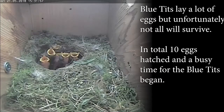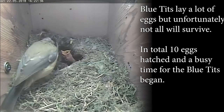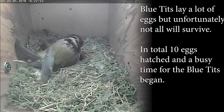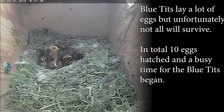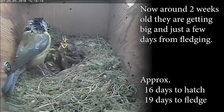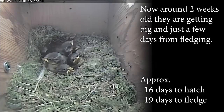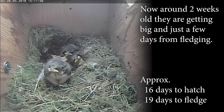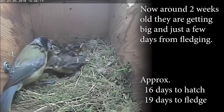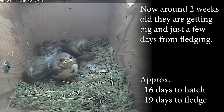As you can see they are feeding them very quickly and the chicks are demanding enough. Now around 2 weeks old they are getting big and just a few days from fledging. It takes about 16 days to hatch and 19 days to fledge.